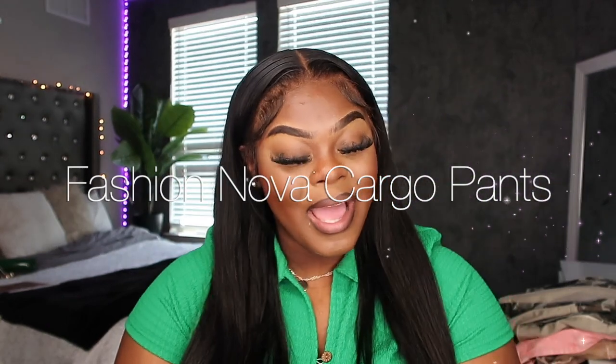What's up y'all, your girl is back with another video. As you can see by the title, we are doing a try-on haul with fashionable cargo pants. Y'all know the girls have been loving cargo pants nowadays, and I gotta say me too. I don't know what it is about these cargoes but I'm obsessed. I have about five pairs of pants to show y'all.